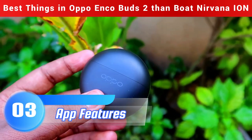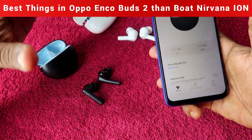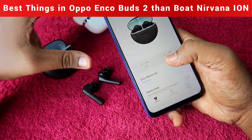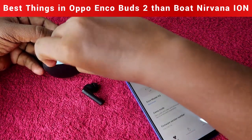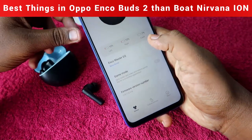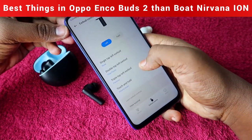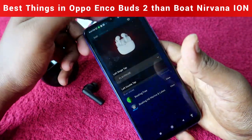The next advantage is app features. Both earbuds have app control only for Android — there is no app support for iPhone on either device. For the Oppo Enco Buds 2, the app is Hey Melody. In this app, you can see earbuds battery level, charging case battery level, change equalizer modes, enable game mode, and under earbud controls, you can disable any specific function you don't want. This level of control is not available in the Boat Nirvana Ion app.